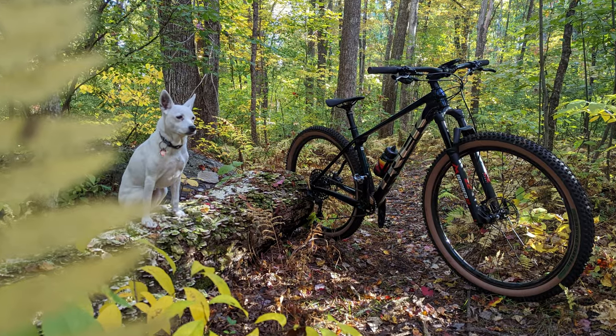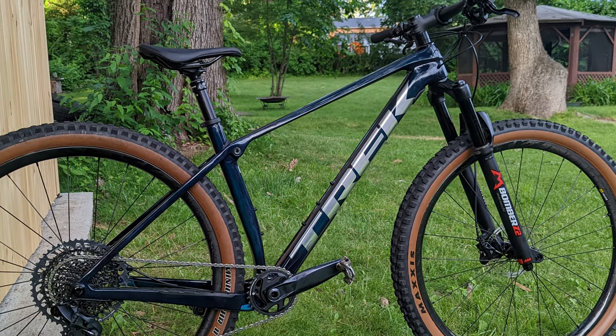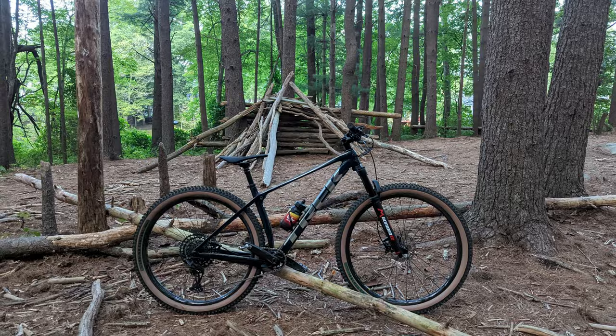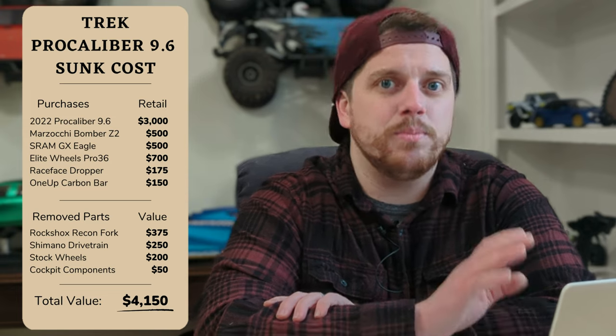First, it's going to be my 2022 Trek Pro Caliber 9.6. This is a carbon fiber XC hardtail that I've upgraded with a 120mm Marzocchi Bomber Z2 fork. I've also upgraded it to SRAM GX 12-speed Eagle from the Deore XT combo that was on there before. And I've added some Elite Wheels Pro 36 carbon wheelset to the bike, which definitely saved a ton of weight. Taking the parts I bought and the parts I sold, the whole bike I'm into for about $4,150 — a lot of money for a hardtail, I know.